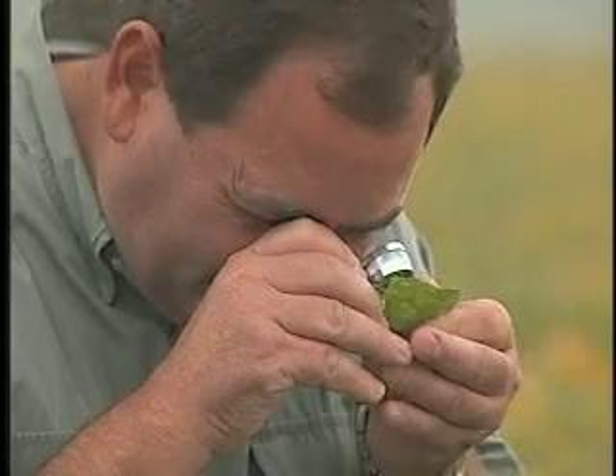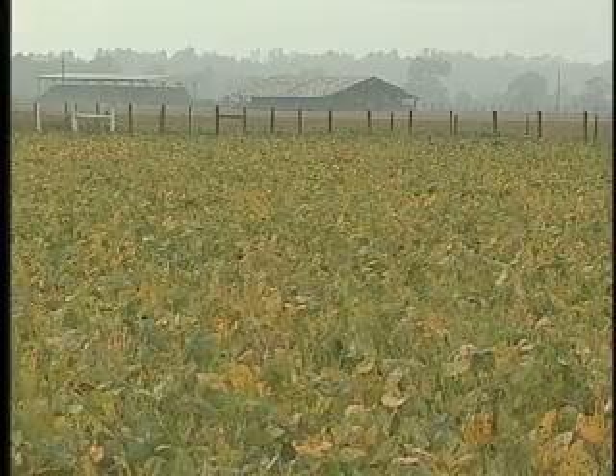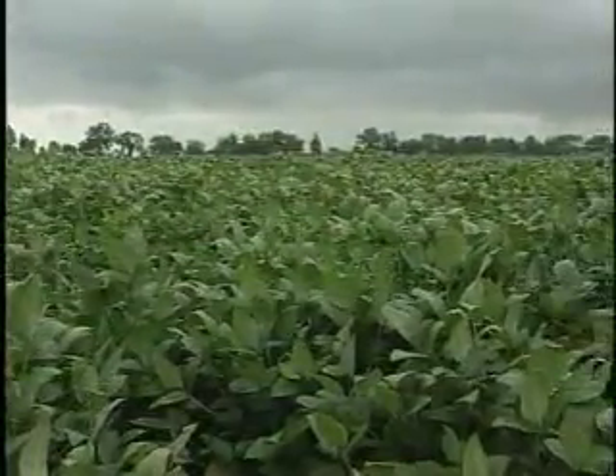Asian soybean rust has spread to more than 16 parishes in Louisiana, mostly in parishes near the Mississippi River, including Avoyelles. Warm, wet weather and cloudy skies make for perfect growing conditions for ASR.